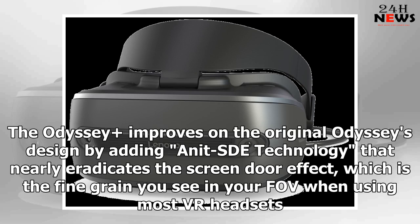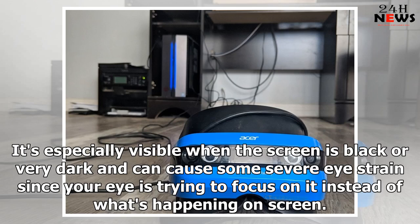The Odyssey+ improves on the original Odyssey's design by adding neat SDE technology that nearly eradicates the screen door effect, which is the fine grain you see in your FOV when using most VR headsets. It's especially visible when the screen is black or very dark and can cause some severe eye strain, since your eye is trying to focus on it instead of what's happening on screen.